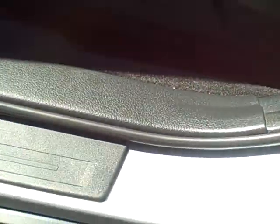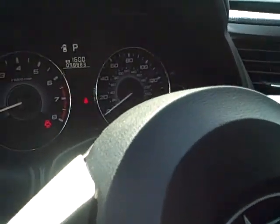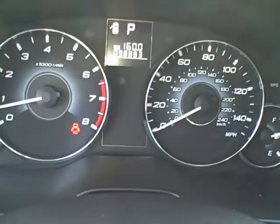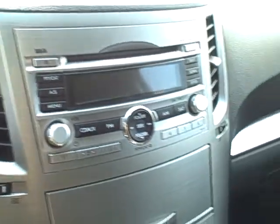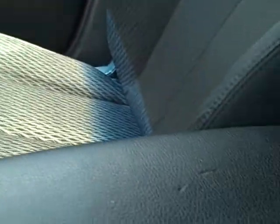Moving to the inside. Driver's seat bolster looks good — normal wear, still looks great, as does the hinge area. 98,883 — that's the current mileage. Little indentation on the center console on the top. Does have heated cloth seats.